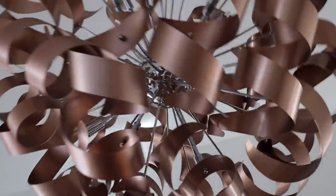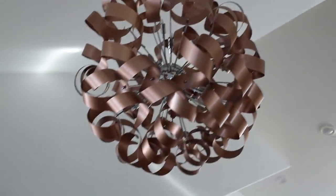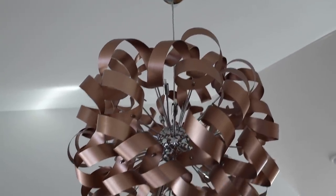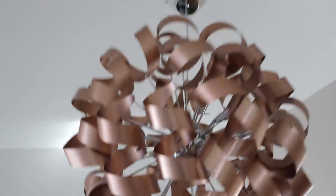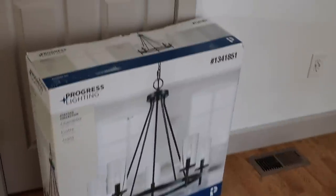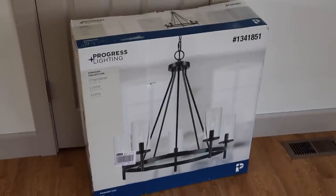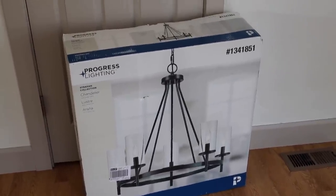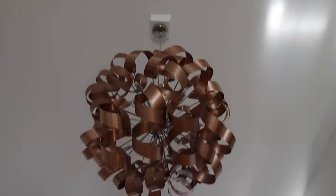All right, the time has come for the nebulous chandelier to leave. This thing has haunted my dreams — whoever selected this in the first place belongs in jail because it's just not giving. And this is the light that I got — I've used this light before in home design projects. I like that it's matte black, it goes with everything. This was just from Lowe's, I think it was like $150, so I'm definitely replacing this monstrosity.